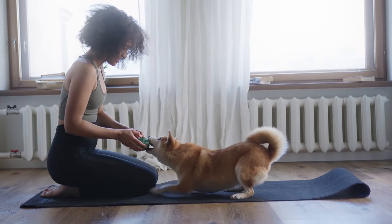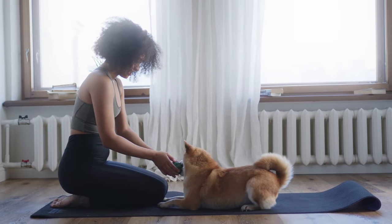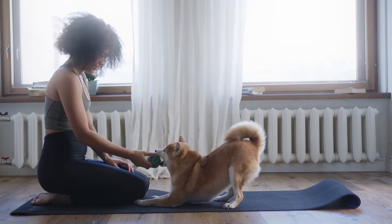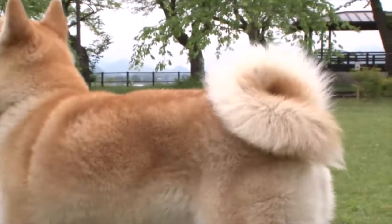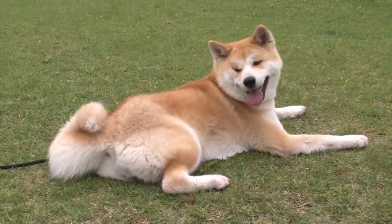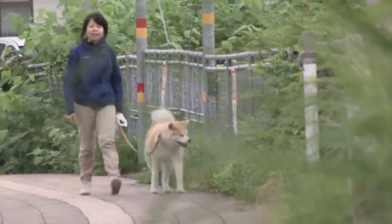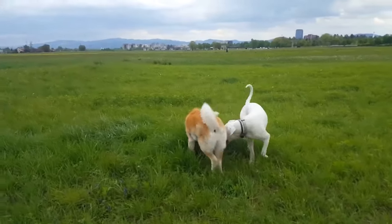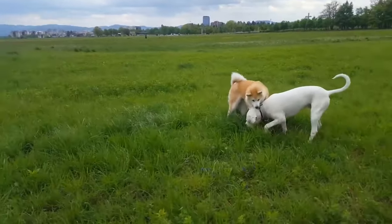The Akita Inu, also known as Japanese Akita or simply Akita, is one of the most popular and beloved Japanese breeds in the world. The breed became popular for wider audiences after the 2009 film Hachiko, based on the true story about an Akita Inu that waited for his owner for more than 9 years after his death. Since then, everybody praises the Akita as an extremely loyal breed.